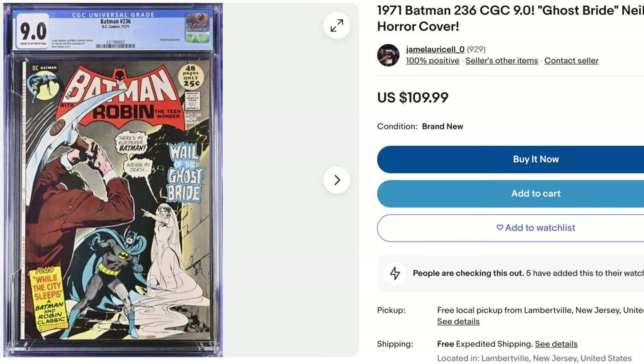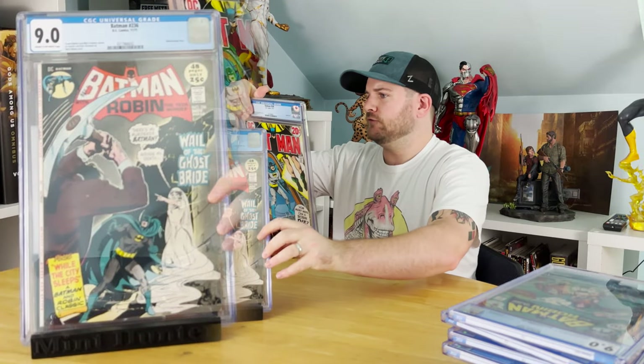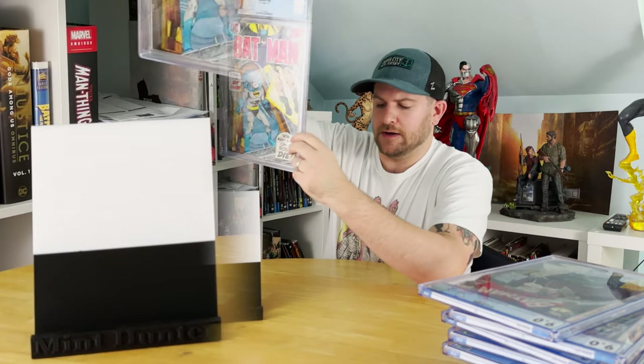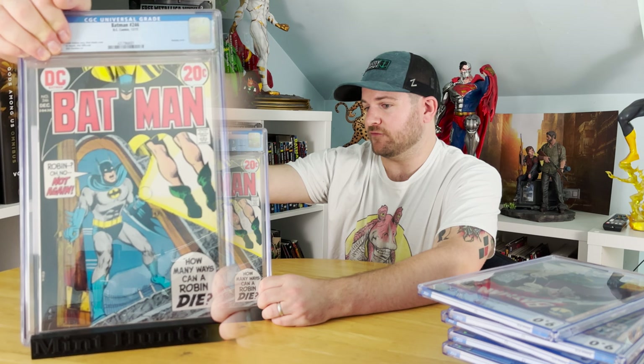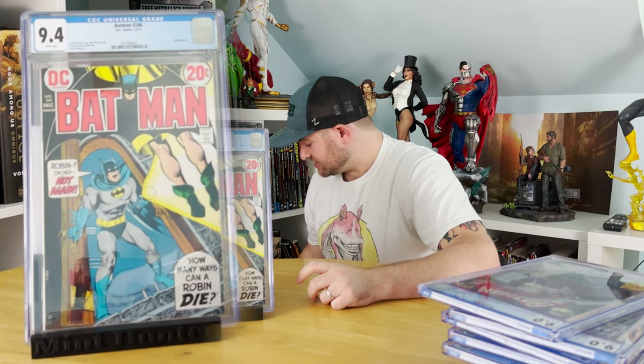Next we've got Batman #246 — the controversial one. That's not Neal Adams; that's Dick Giordano. This one is the controversial Robin Hanging Himself cover. That's pretty cool. And it got White Pages 9.4. That's a hell of a grade. I'm a big fan of that. Some of this stuff I might have to think long and hard about keeping in the personal collection. Decisions, decisions.